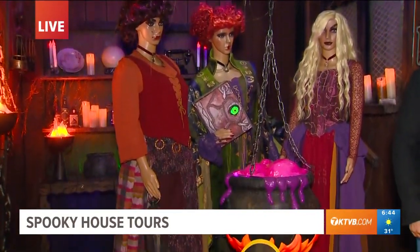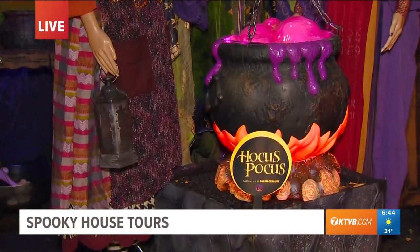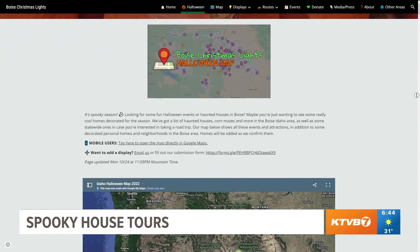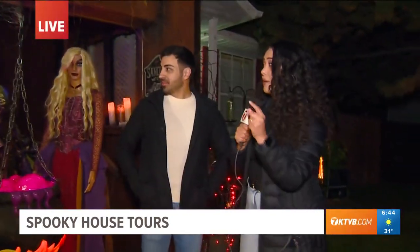You're going to have to come check this display out because it is super realistic. If you want to check out all the amazing Halloween lights around town, you can go to boisechristmaslights.org. You'll find an interactive map showing all the cool houses you need to check out this season. That is so incredible — all the work he put in going to Home Depot and making that happen. We appreciate everyone out there that Brenda has been interviewing this week, putting so much effort into their homes.